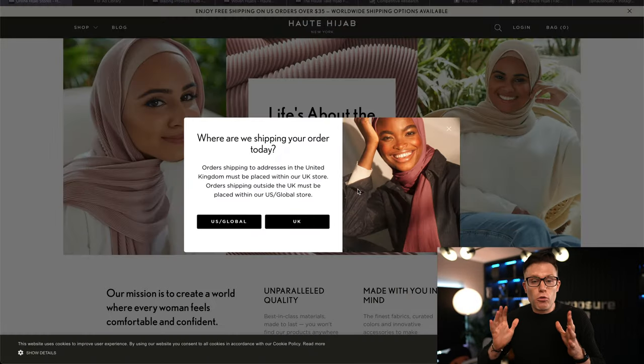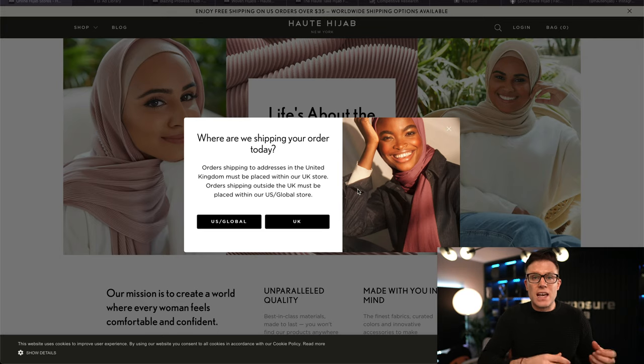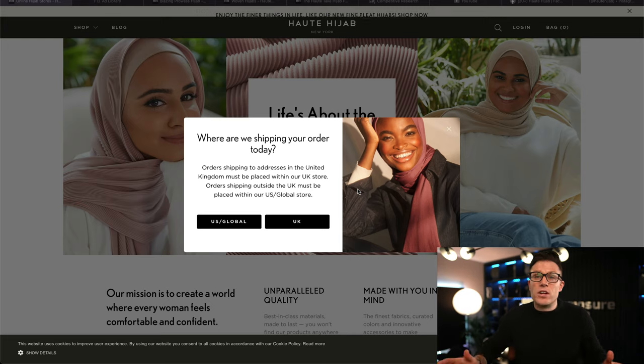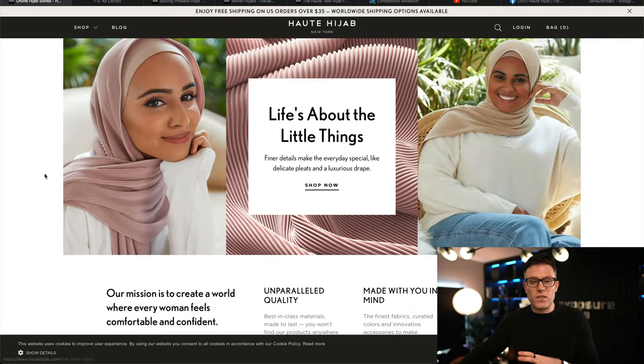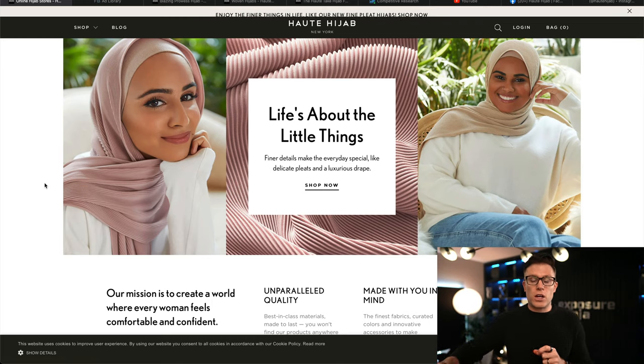The first thing they're doing really well is something we talk a lot about: a very clear vision or mission. This is a business that wants to take the hijab — which is often quite a commodity purchase — and make it a much more luxury aspirational purchase. This is evident everywhere throughout their digital marketing, not least on their phenomenal website. The design and quality of the site is extremely high — this is a brand that takes cues from luxury fashion brands.